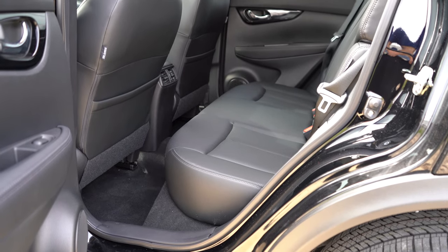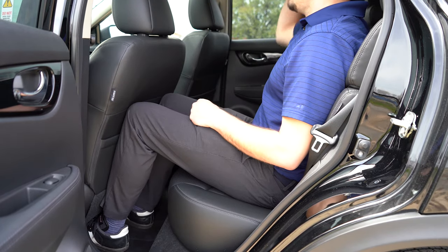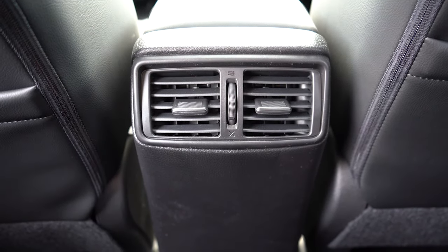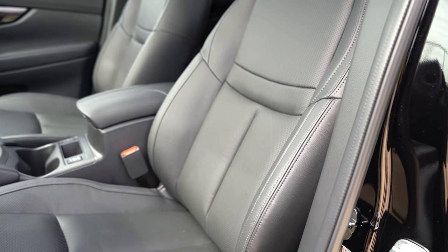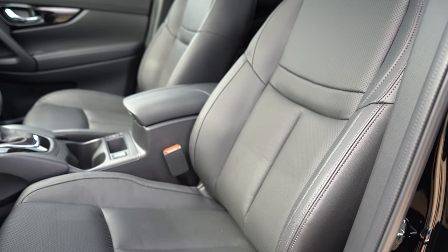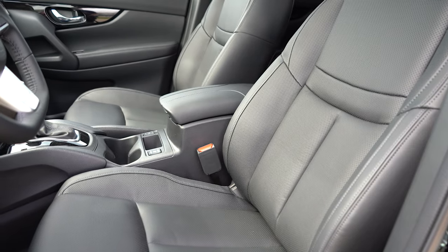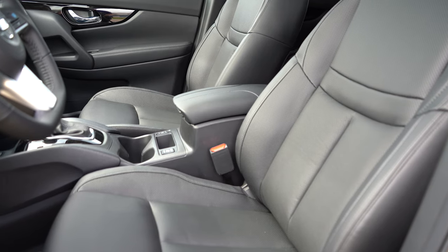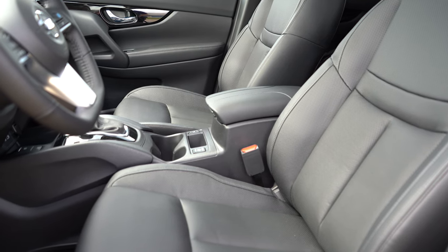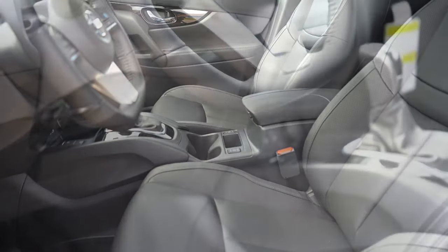Rear legroom comes in at 33.4 inches — even at six feet tall, there's a reasonable amount of space back there. There's a rear center armrest with cup holders and rear ventilation, both standard. Moving to the front seats: the S gets manually adjustable cloth seating, the SV and SL get an eight-way power driver's seat with two-way power lumbar. The SV has premium cloth seating, the SL has leather. Heated front seats come with the SV and SL. With the leather and power lumbar, it was plenty comfortable for a long road trip.